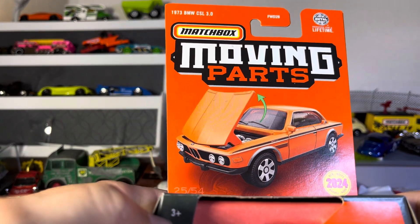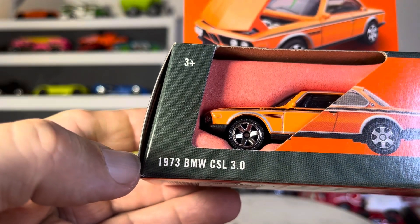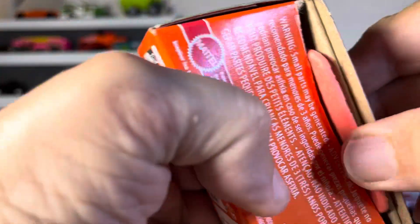Alright guys, so we have a 2024 Moving Parts and it is a '73 BMW CSL 3.0. That's a mouthful. Let's take a look at this thing.